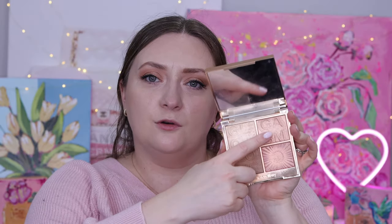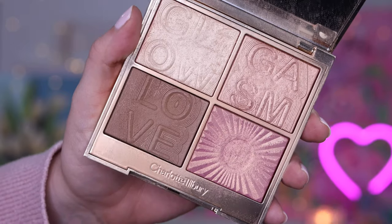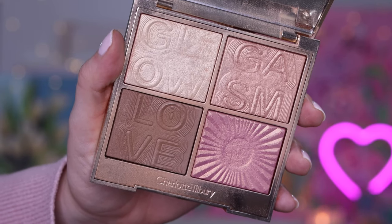This palette has four shades: a bronzer or champagne-y highlight, a rose gold highlight, and a really pretty pink shade that on me is like a blush or a blush topper, but on others could be a highlighter. It's a really beautiful shimmery palette. We're going to start here because this is the re-release, and I really want to spend more time on the new shade of the Pinkgasm Beauty Light Wand.